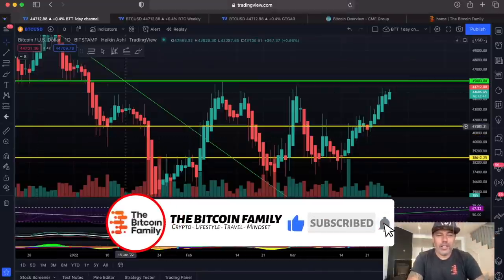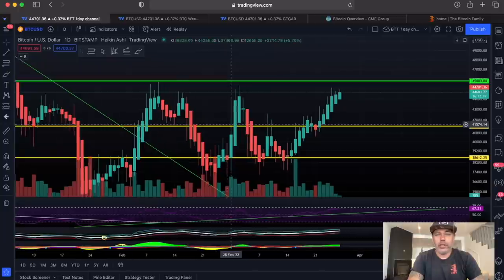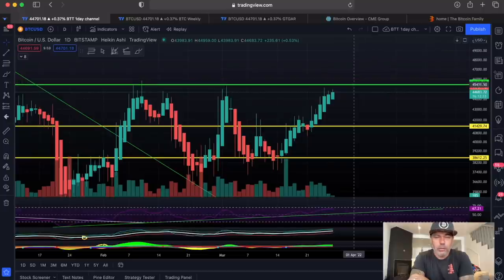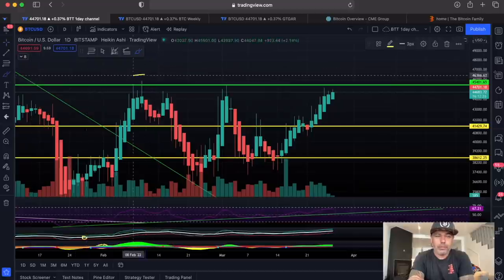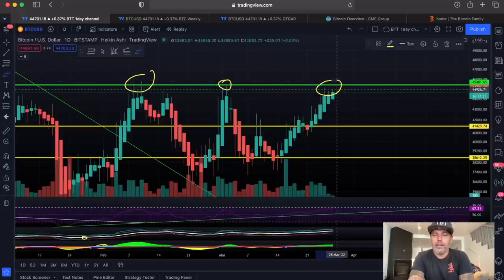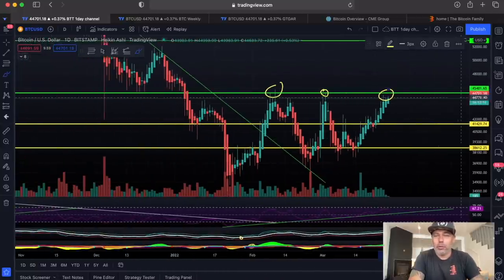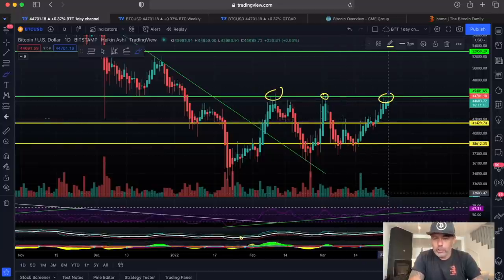First chart — zooming out on the daily chart. We can see this green line at the 45,800 level, which is the resistance level. You can see we tried to break it here, tried again there, and we're going to try to break it again. The moment we break that level, we can get a little more bullish and the target will be 50k again. RSI looking good, BAM indicator looking good, the margin call also looking positive.